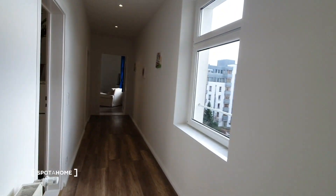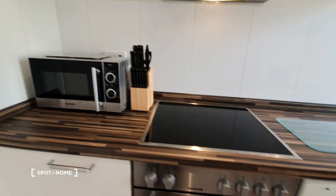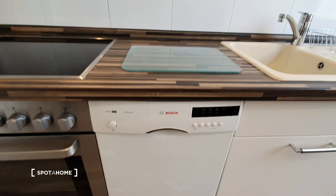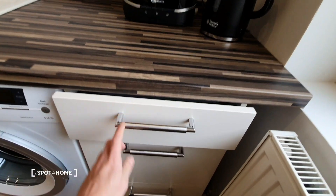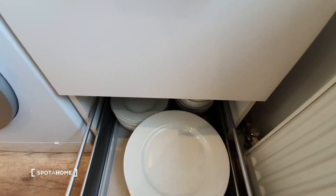Let's go to the kitchen. The kitchen is fully equipped. You have the fridge, the oven and the hose, the microwave, washing machine and dishwasher. Here we have this wonderful dining table, along with cutlery, cups and tools, and plates.